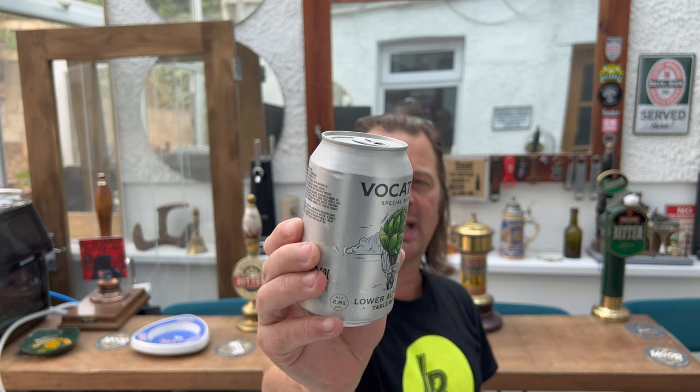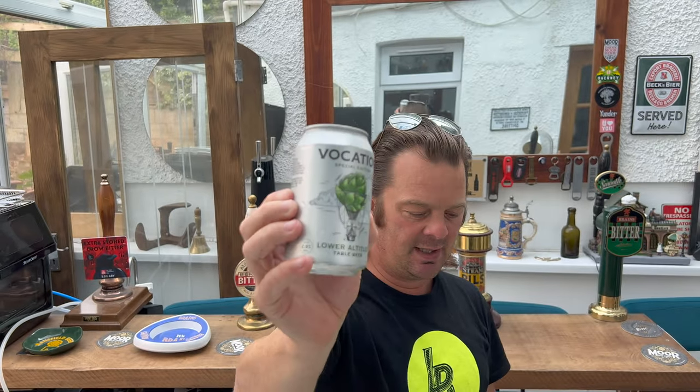It's beer o'clock on Real Ale Craft Beer. Today we've got a beer from Vocation Brewery, picked it up in Tesco as part of a four pack. This is the special edition Low Altitude Table Beer at 2.8 ABV in a 330 milliliter can. I recently reviewed a Day Of beer table beer and it was terrific — 2.8, really lovely, really drinkable, almost reminded me of a German radler. So let's give this a go from Vocation.